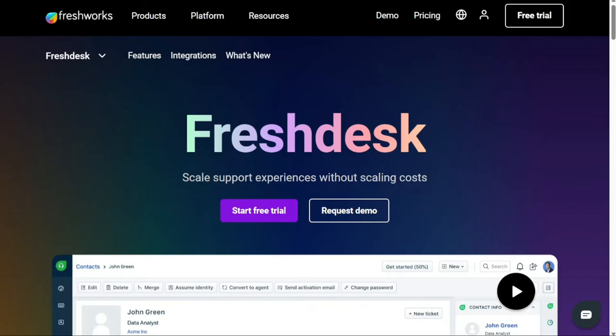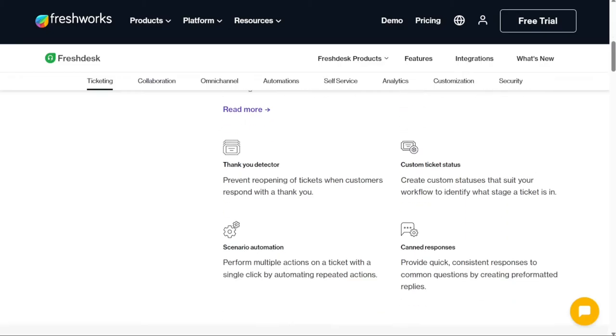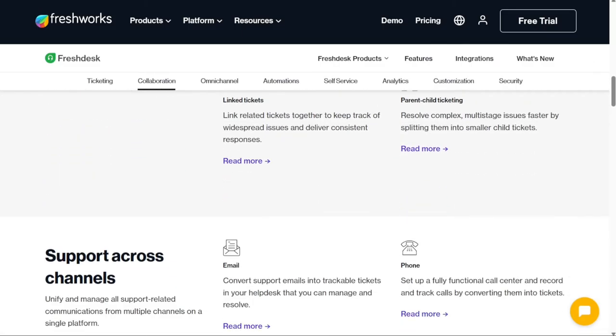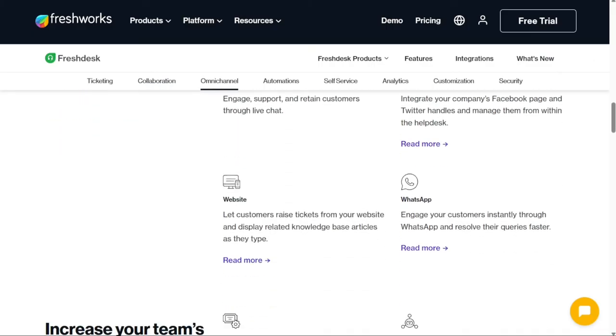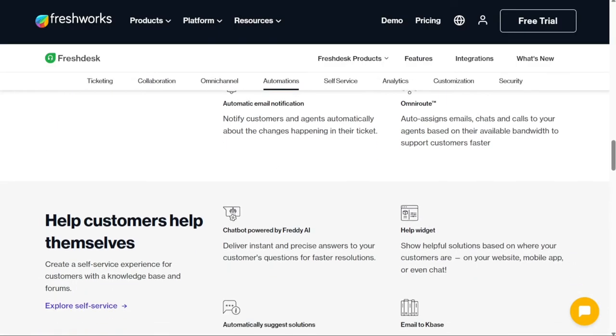Next we have Freshdesk. Freshdesk functions as a one-stop shop for customer support teams. It really shines when it comes to ticket assignment — you can assign tickets based on an agent's skill set or workload, or just distribute tickets evenly across your team. No more taking time out of your agent's day to ask about their bandwidth before dishing out tickets. Freshdesk unifies all its support channels including WhatsApp, Instagram, Facebook Messenger, email and more via Freshchat, keeping tickets and conversations in one place.